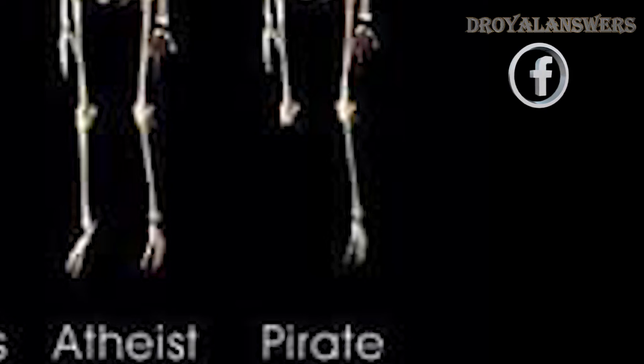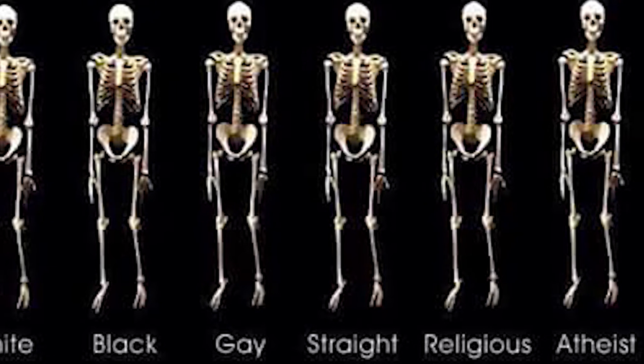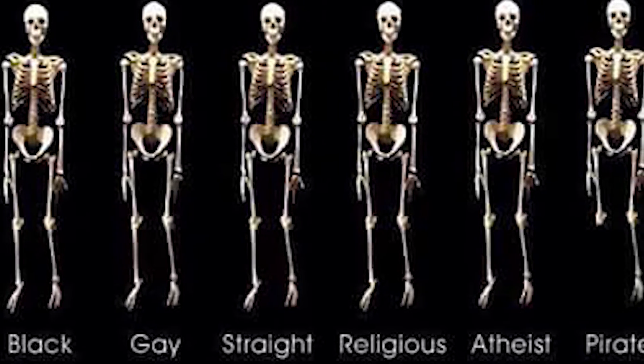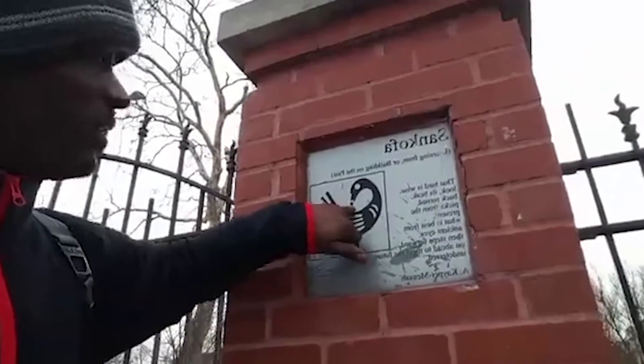Yet it still begs the question: if two things are the same species, they should be able to procreate, right? Maybe there's more to this than we're taught. New discoveries in the human genome and anthropological evidence constantly speak to the contrary. I'm David Roy, and I connect dots — join me as I try to separate fact from fiction, investigating what's in the bloodline.